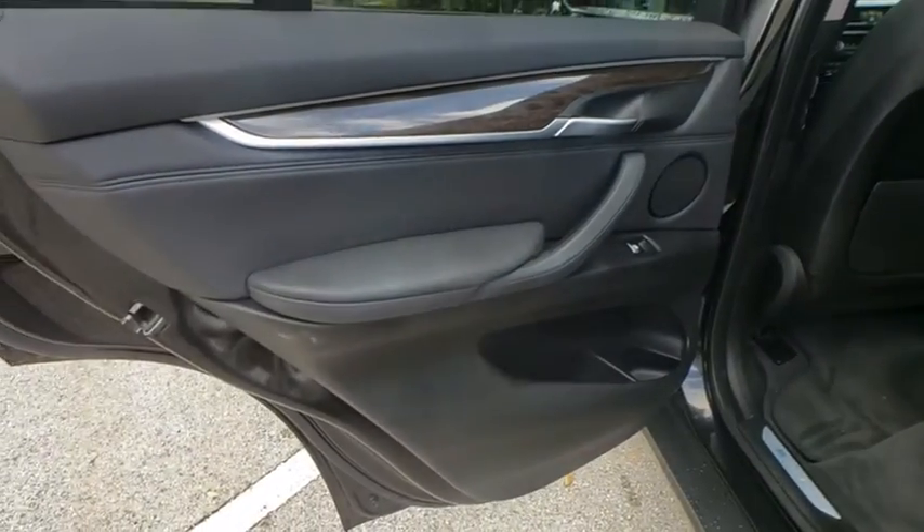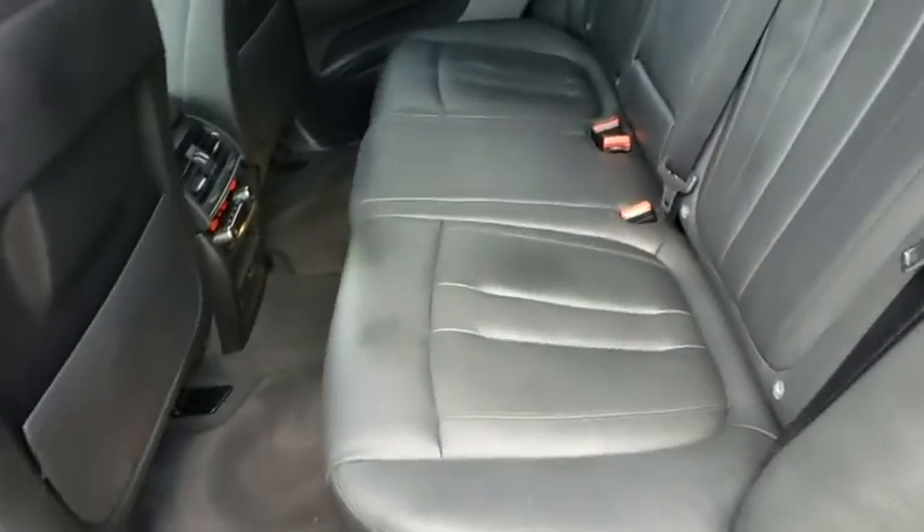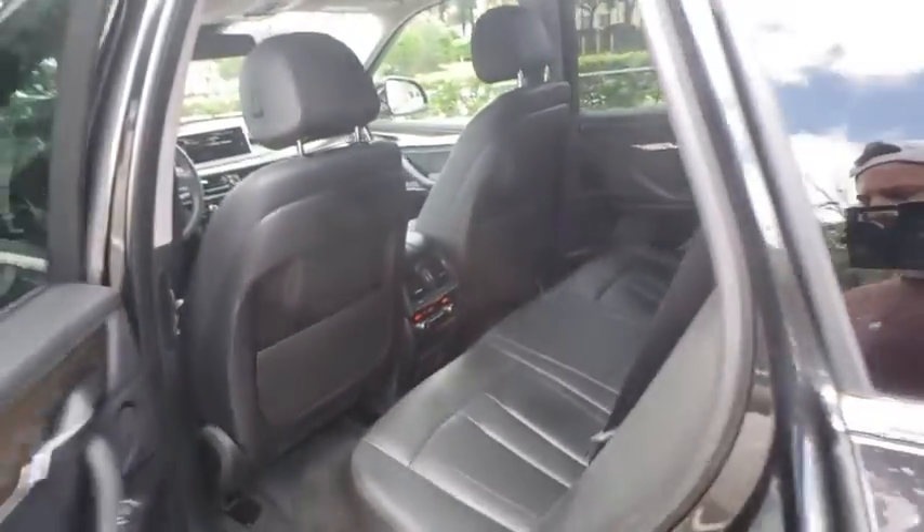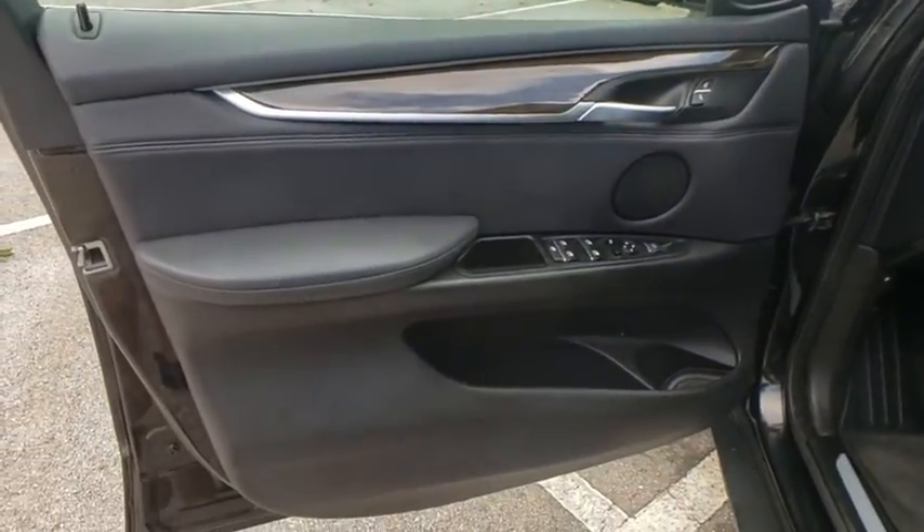Four-wheel disc brakes, auto-dimming rear-view mirror, aluminum wheels, floor mats, cruise control, keyless start. This vehicle offers reliability and good looks at a great price. So come in and take a test drive today.